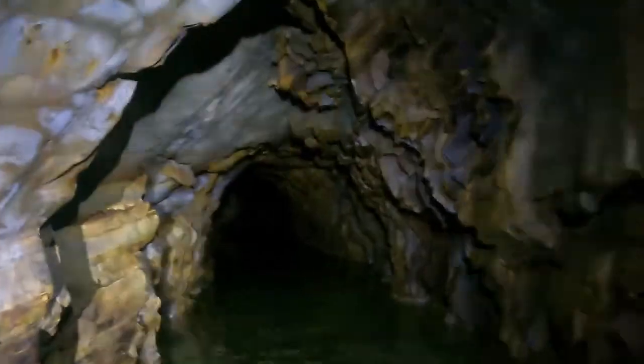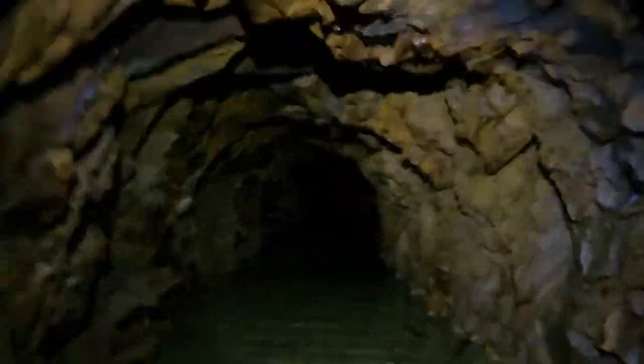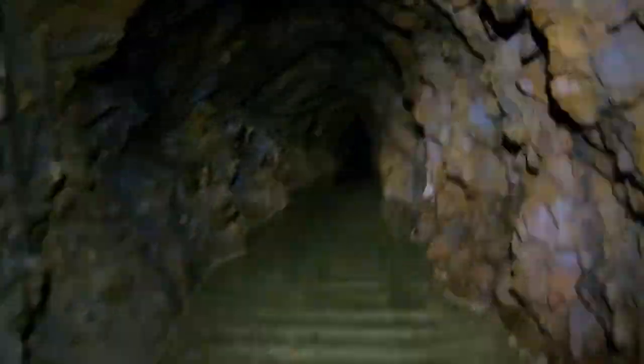There's a gorgeous two-foot gauge tramway surviving on the floor of this mine, and we'll be able to see it clearly once the water dries up in a little while.